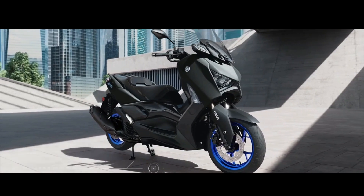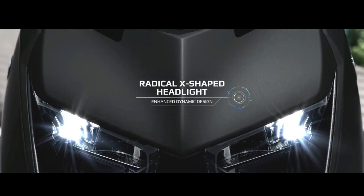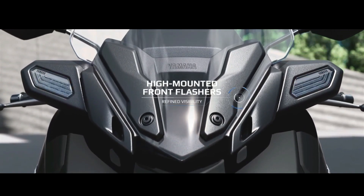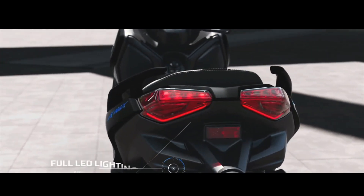Sporty, stylish and functional, the XMAX 125 Sport Scooter gives you the opportunity to discover the fun and freedom of two wheels. And we've made the latest model even more attractive with its dynamic new bodywork and smartphone connectivity that make this the premium urban commuting experience.